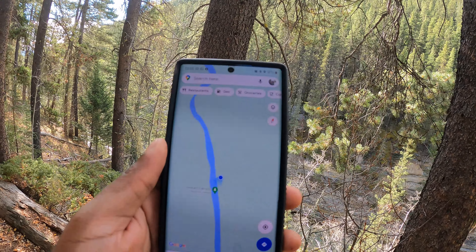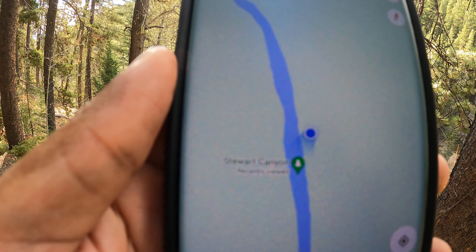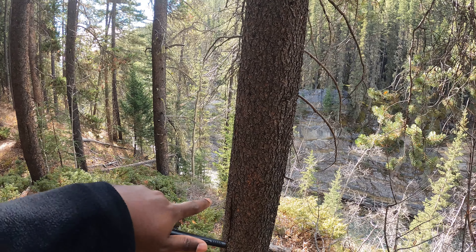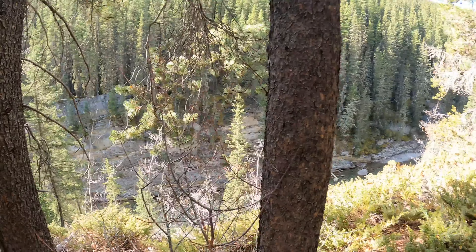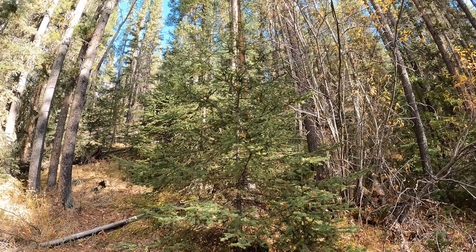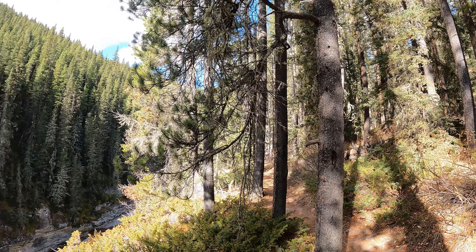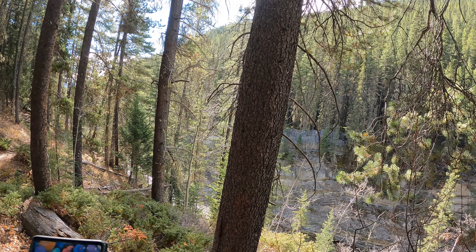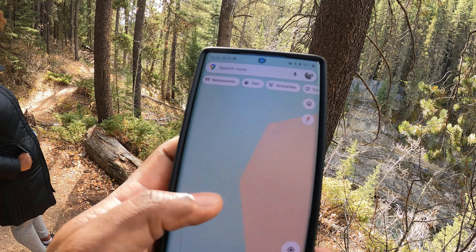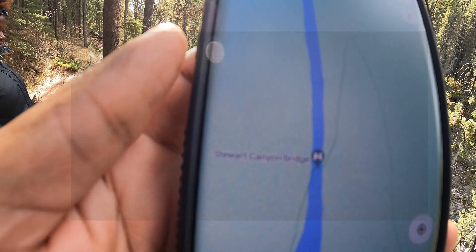We've actually made it to the Stewart Canyon area. I was just checking Google Maps and we've actually passed it — I believe it's just down there but there isn't a trail that actually leads to it. This trail continues all the way around Mount Ashley, which is actually this mountain right here filled with trees. We've passed a few people and they said it basically continues on forever, so they all turned back. We're about to end the video right here, guys — we just want to thank you for watching, and we'll see you in the next one.